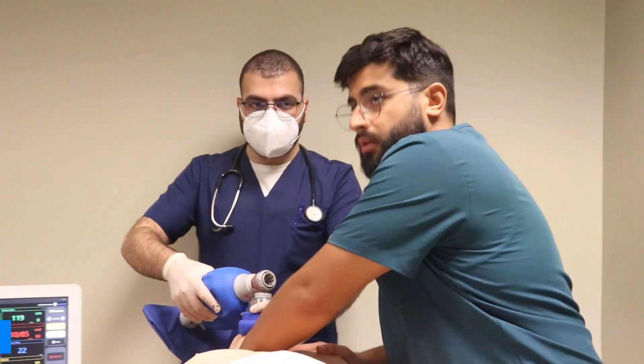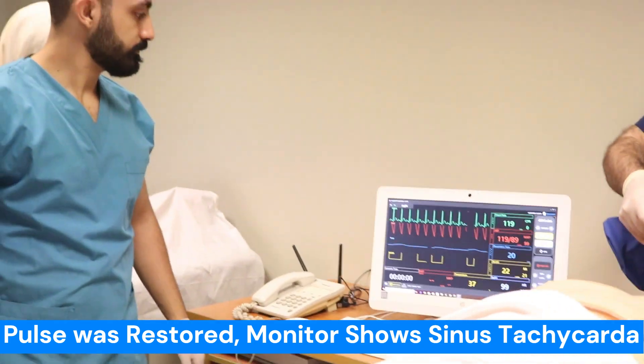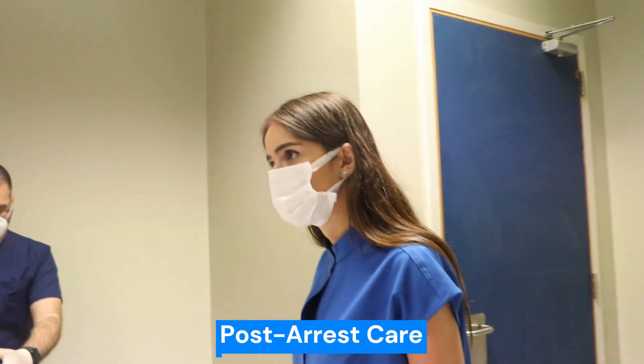Do we have a pulse? Yes, there is a pulse. The monitor shows sinus tachycardia. Let's initiate immediate post-arrest care. Perla, let's get a full set of vital signs and labs, please.